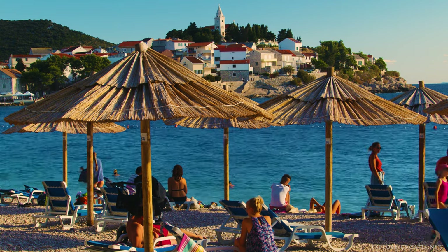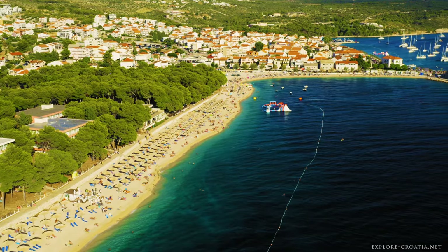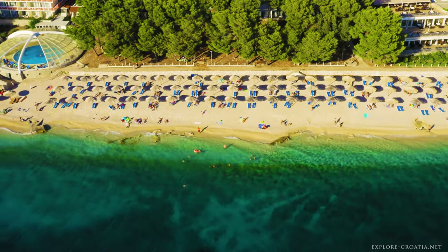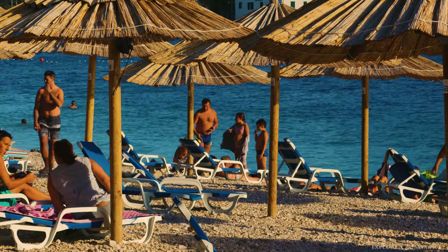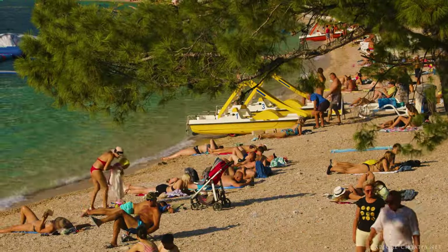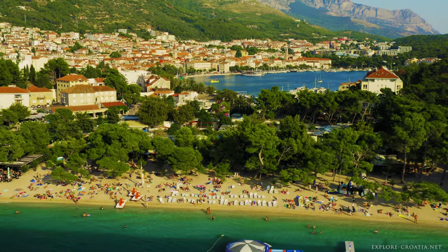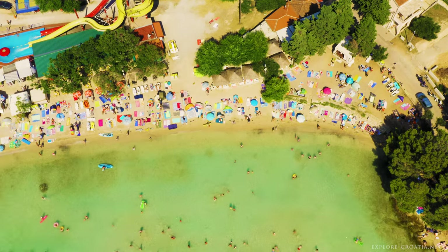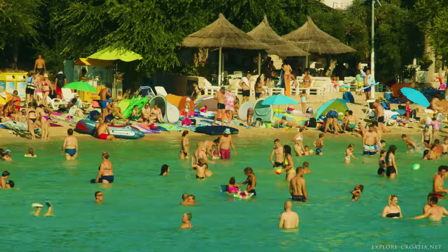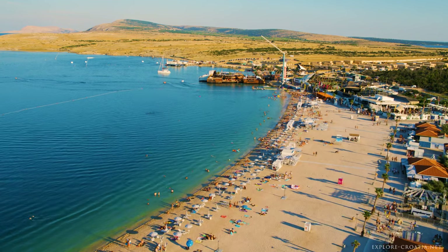Further down the coast, Mala Raducha Beach in Primochten offers a kilometer-long stretch of pebbles and clear waters, surrounded by restaurants, bars, and shops, catering to sports enthusiasts and those looking for a lively beach atmosphere. Makarska Beach stands out for its natural setting, surrounded by pine and olive trees, offering a serene escape while still being close to urban conveniences. The island of Mertes Slanitsa Beach is a hub of activity with its long shallow waters and abundant facilities, making it a popular choice among beachgoers.